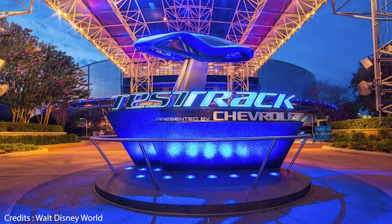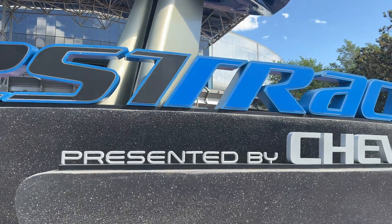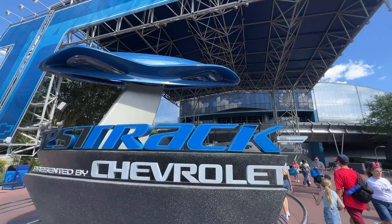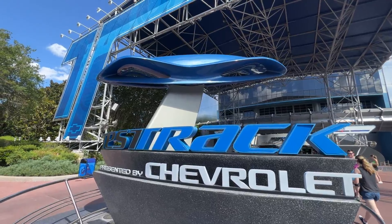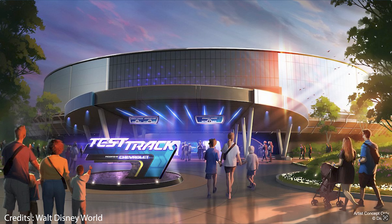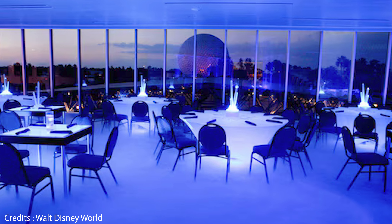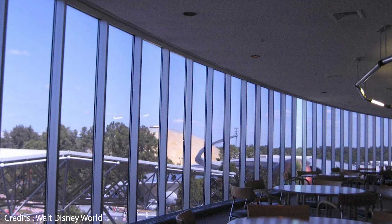Now let's move on to the exterior. The concept art for the Test Track overhaul represents a significant improvement over the current exterior, which features a permanent canopy in a contemporary geometric design. While the canopy serves a practical purpose — like providing shade and rain cover for stormy days — it's pretty ugly, and I feel like we've just grown to accept it. Looking at the brand new concept art, it looks like it's being removed. One of the benefits of removing the canopy is to open up the space and improve the view from the brand new conference and wedding space, which is above the attraction.